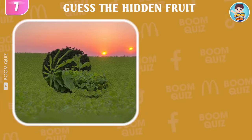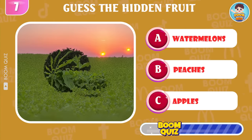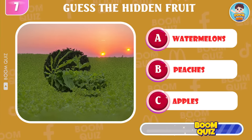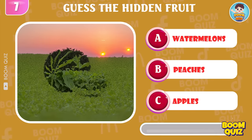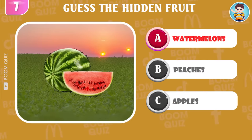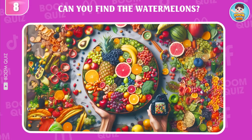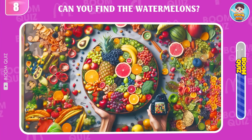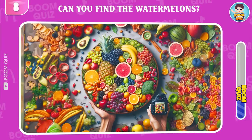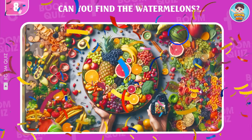Round 7, guess what kind of fruit this is? It's watermelons. Round 8, test your eyesight. Can you find the watermelons logo in 5 seconds? This here.